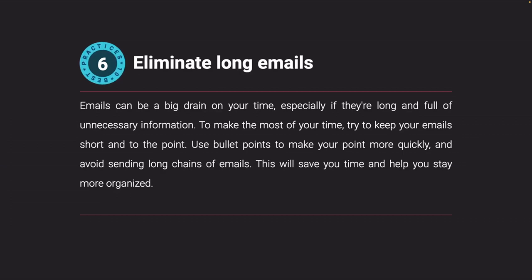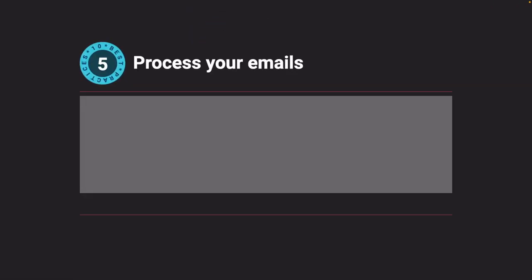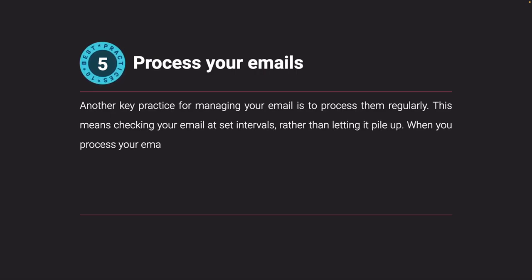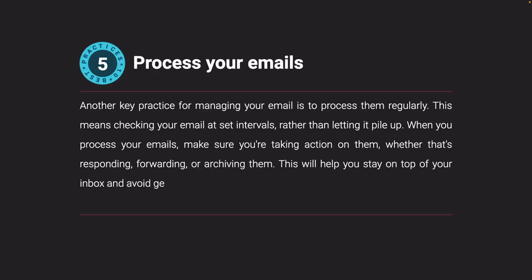Process your emails. Another key practice for managing your email is to process them regularly. This means checking your email at set intervals rather than letting it pile up. When you process your emails, make sure you're taking action on them — whether that's responding, forwarding, or archiving them. This will help you stay on top of your inbox and avoid getting bogged down by a backlog of emails.